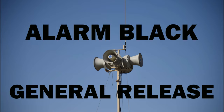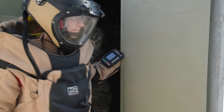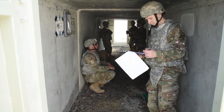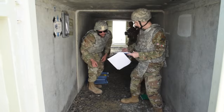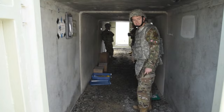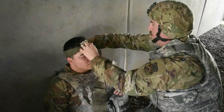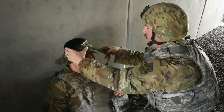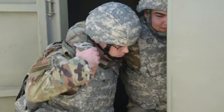When the Giant Voice and ad hoc notification systems announce Alarm Black, General Release, mission essential workers will be allowed to return to their work centers. In the event that your bunker was not able to call the UCC due to a lack of cell service, the bunker commander can assign a runner to go to the nearest UCC listed in the bunker. During all alarm conditions, be sure to check your wingman for any injuries and perform tactical casualty combat care as needed. All personnel can return to work or regular activities when Alarm Green is announced.